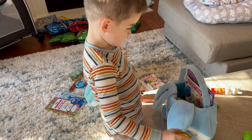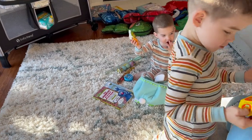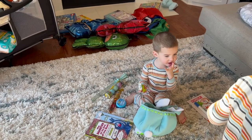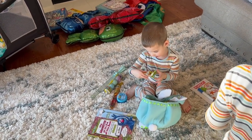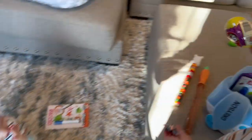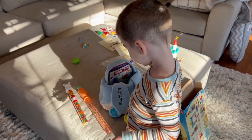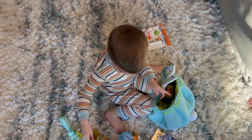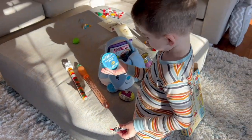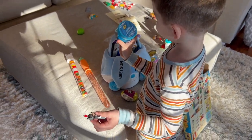We got some bath bombs. He must know you guys like bath bombs. And also some candy. And those are fruit snacks. A big giant egg for Skittles. More fruit snacks. And that's slime to play with in the bathtub. And that's a big egg.